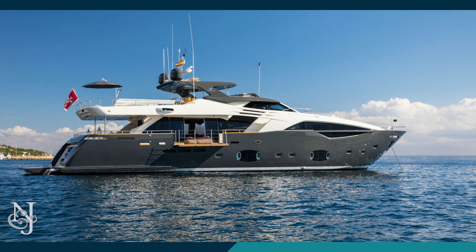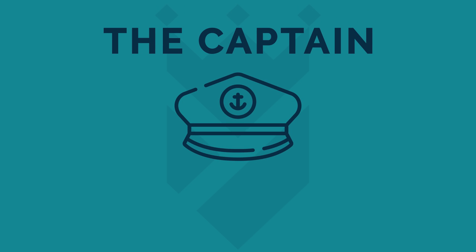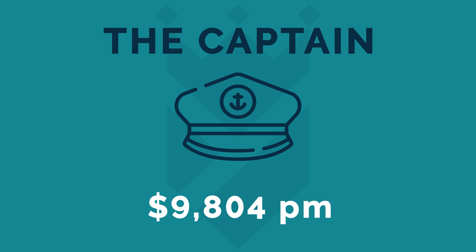And if you really want to enjoy your yacht to the full, you'll make sure you get the best crew members that you possibly can. A typical 100-foot yacht will probably run with a crew of five. I contacted Marcy Williams, the Northrop and Johnson Crew Services Manager, to get a feel for how much crew members are paid these days. The average wage for a good qualified captain of a yacht this size is $9,804 per month, although you may pay considerably more for a captain that you feel will add value to your time on board, or somewhat less for a captain with less experience.